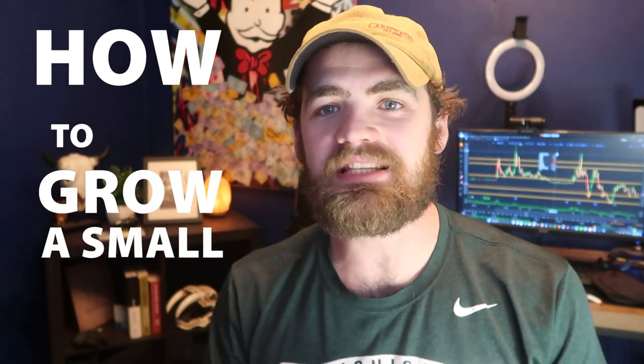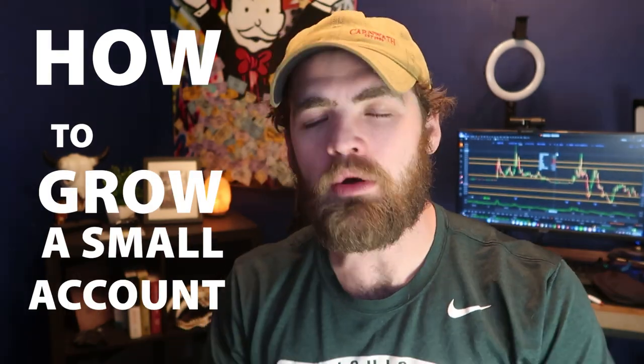Hey guys, it's Carter. Welcome back to the channel. Now in today's video, we are going to be talking about how to grow a small account for swing trading. This is one of the most common questions I get asked on the channel — how do I start swing trading? How do I grow an account with $100 to $1,000? That is by far the most common question I get asked, so I felt like I should make a video really explaining how to do it.